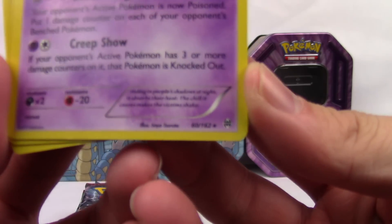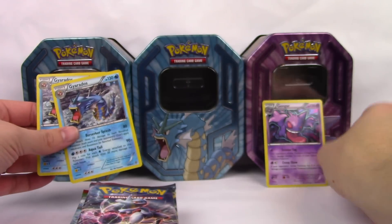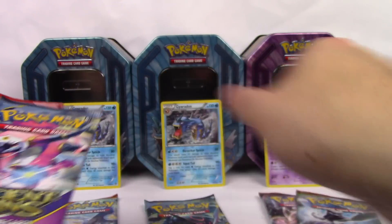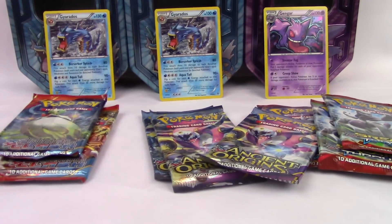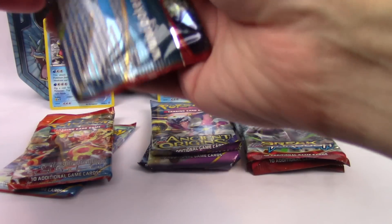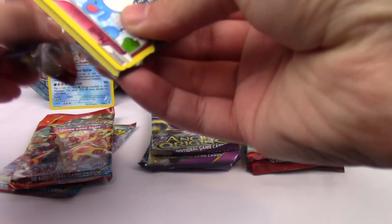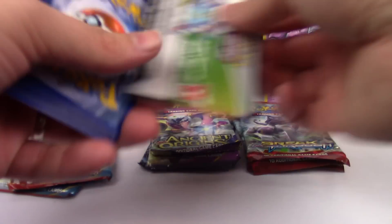Placing these cards in front of their tins to make them feel at home. All three tins contain the same combination: Breakthrough, Ancient Origins, and Primal Clash. Let's leave the Breakthrough for last since it has Mewtwos. Opening up some Primal Clash first — this pack feels really loose, like a bag of potato chips with too much air.